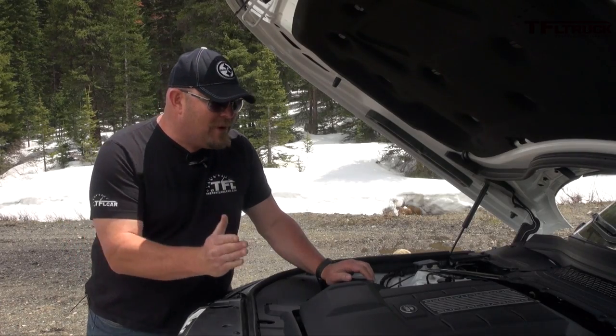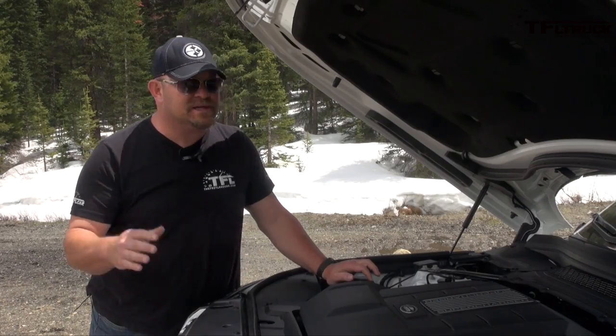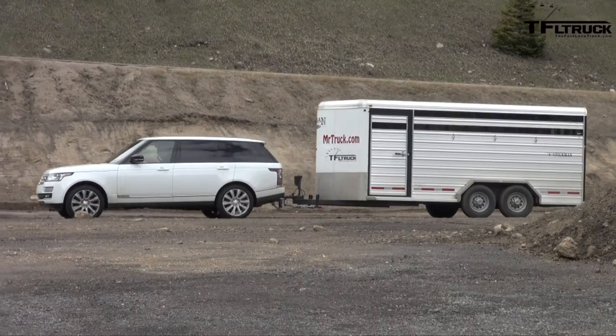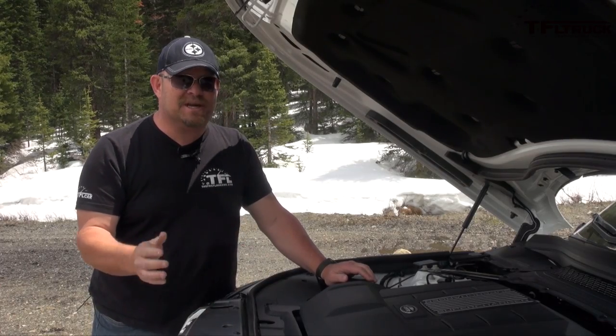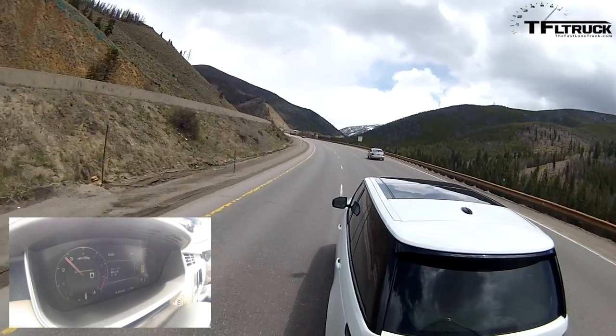You have an eight-speed automatic transmission feeding all four wheels — obviously four-wheel drive. The combined MPG is 16 miles per gallon, which may not sound great, but compared to other vehicles of this size, it's actually not too terribly bad. It doesn't seem to care that it's pulling its maximum weight within a couple hundred pounds.